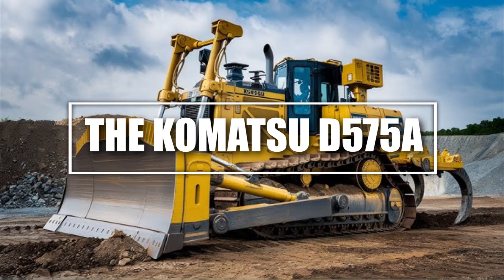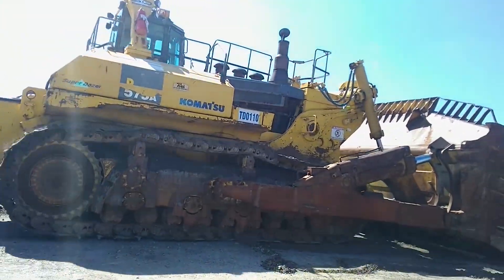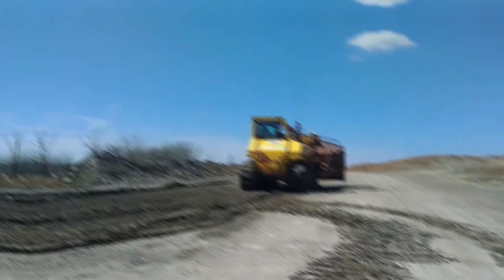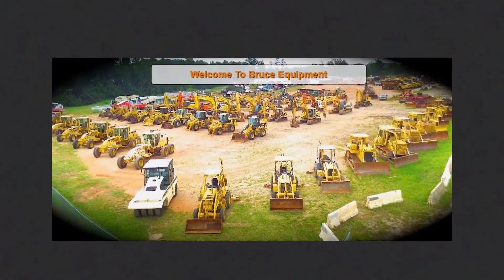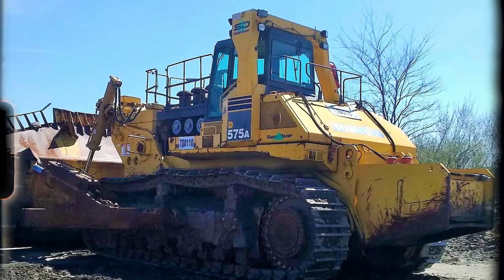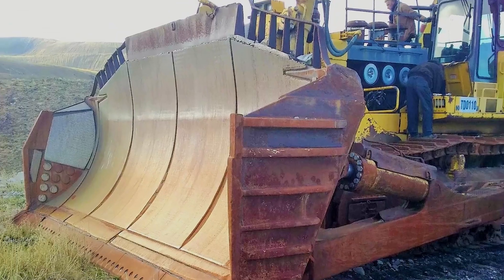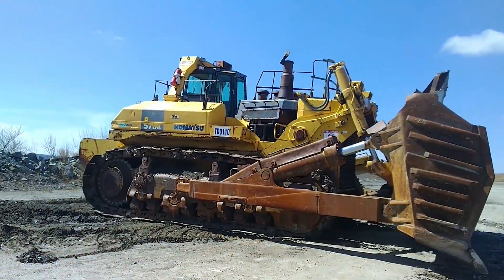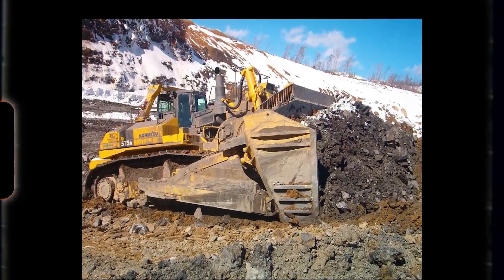Number 8: The Komatsu D-575A, the World's Biggest Bulldozer. When it comes to bulldozers, nothing beats the Komatsu D-575A Superdozer. This monster machine is the biggest and most powerful bulldozer on Earth. Standing at 16 feet tall and weighing over 152 tons, it's a true mining titan. Powered by a 1,150-horsepower engine, it can push up to 90 cubic yards of material in a single pass — like shoveling an entire small house with one move.